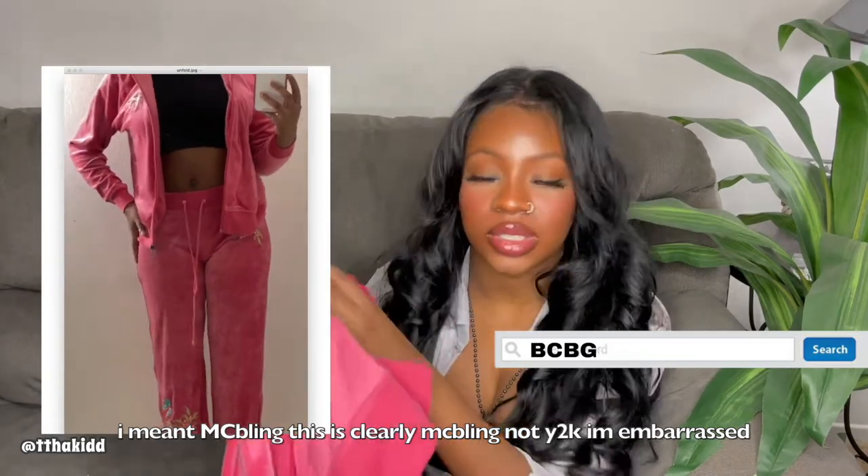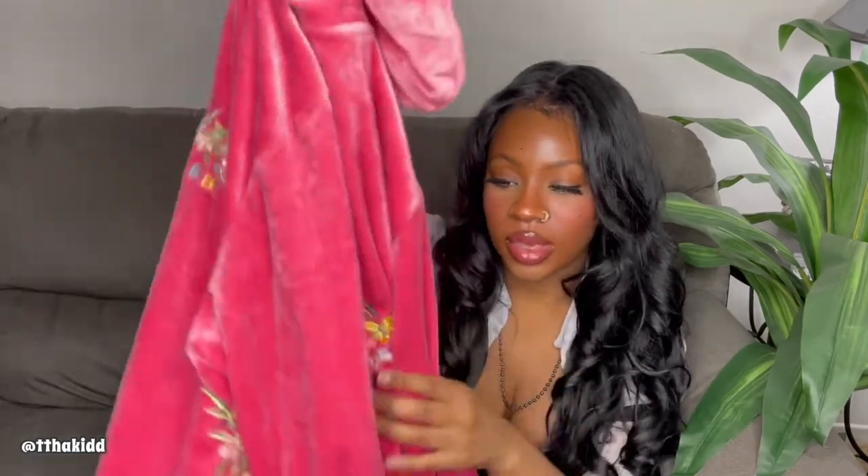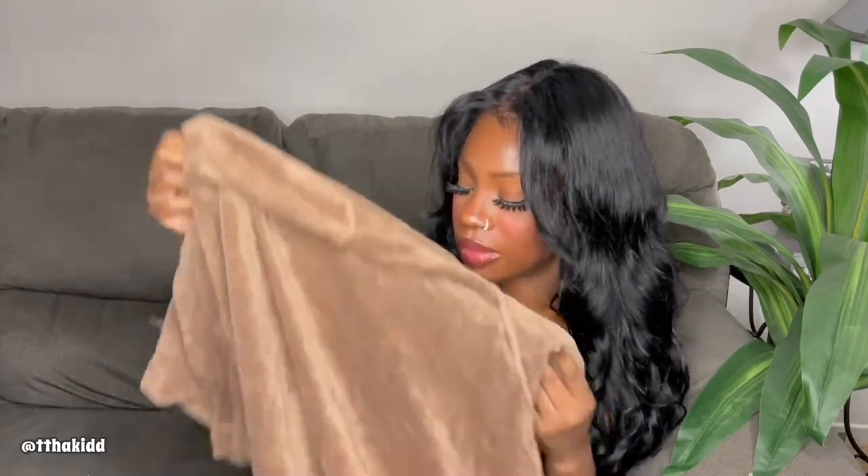Next is a velour tracksuit — not Juicy Couture — and it is this hot pink one. It has a bunch of beading, embroidery, and sequins on it with a peacock and flowers motif on the bottom of the pants, and on the chest and especially on the back of the zip-up. It's not really my style so I'll definitely be selling these on my Depop. It's by the brand BCBG, so keep a lookout if you want to buy them.